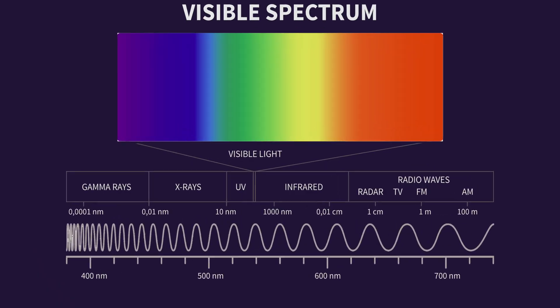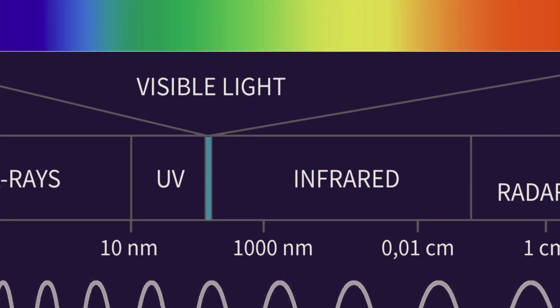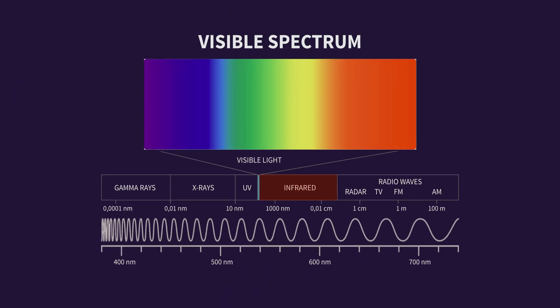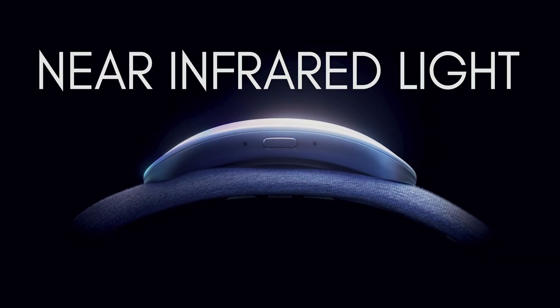Most people don't really understand or care to understand the difference between near and far infrared light, because most people think all infrared light is the same. But it's not. Unlike visible light, which only occupies a range of 500 nanometers on the electromagnetic wave spectrum, infrared light has a wavelength range of around a million nanometers — about two thousand times more than all of visible light. The applications of infrared light can vary substantially depending on whether we're dealing with near or far infrared, and the Muse Athena makes use of near-infrared light.